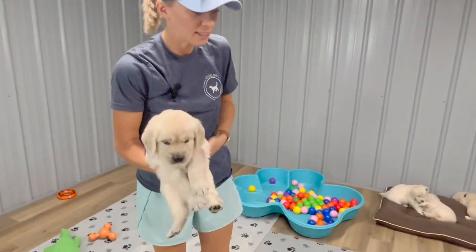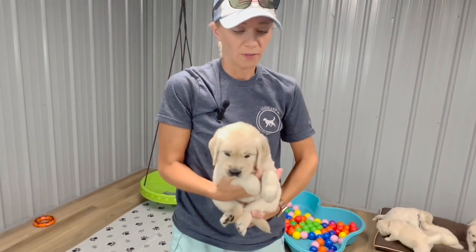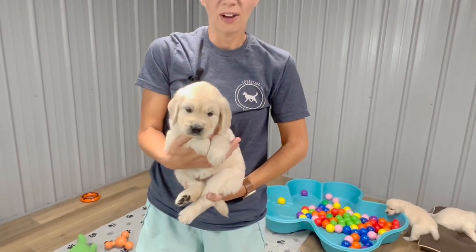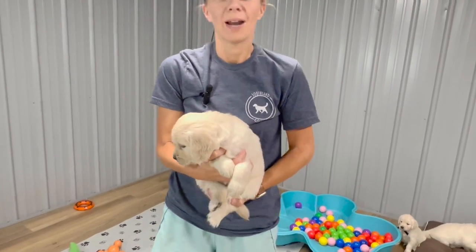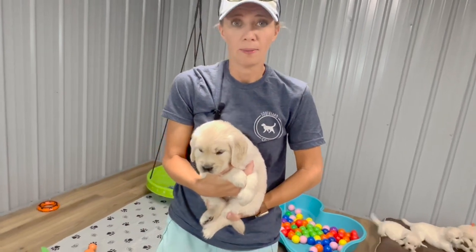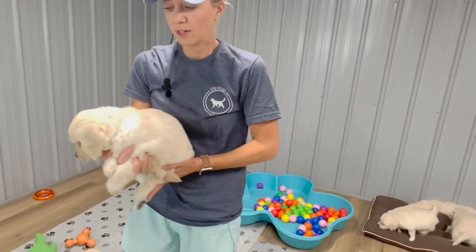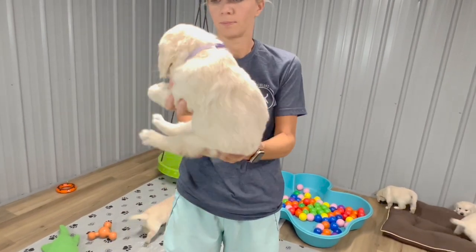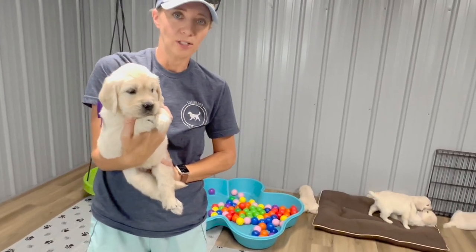Our biggest girl is Miss Purple at 6.4 pounds. She is very laid back, easy going, very calm — she likes to sit and be petted. Now when I say a calm puppy, please understand they're still a puppy and they still have their playful moments — she's just a very chill girl. She also has a very thick coat; you can't even see her collar because her coat is so thick. She's going to be a very blocky, pretty girl — Miss Purple.